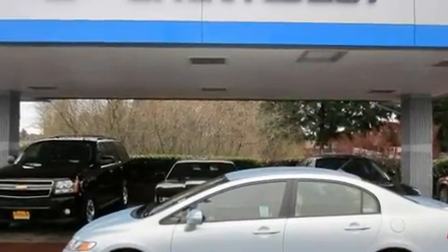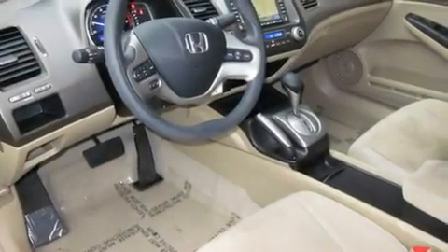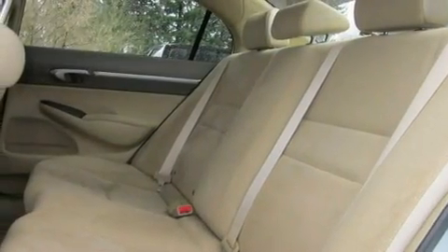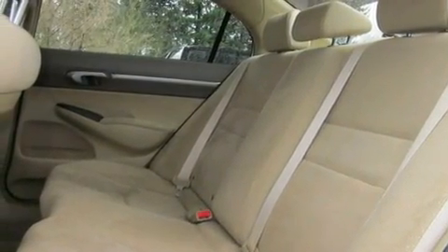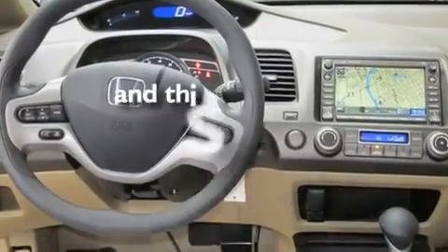Its top features include air conditioning with automatic climate control, a navigation system, cruise control, MP3 compatibility, an anti-lock braking system, steering wheel controls, an auto-dimming rearview mirror, a rear window defroster, and a keyless entry system. This vehicle has fewer than 41,000 miles on the odometer.